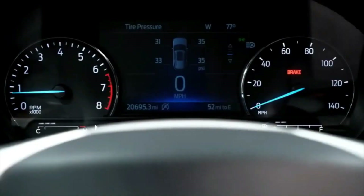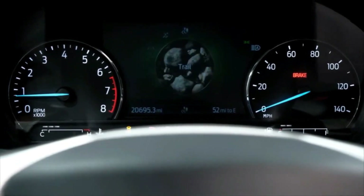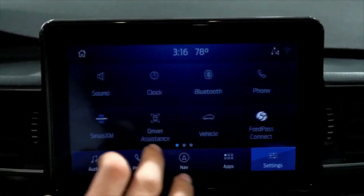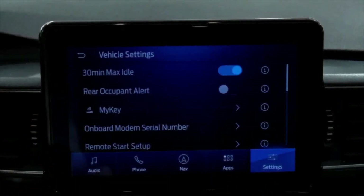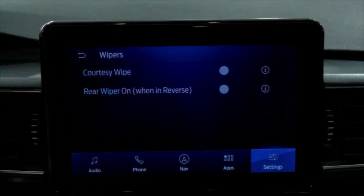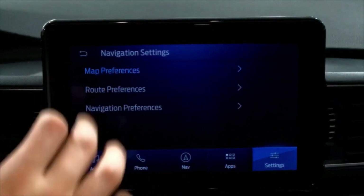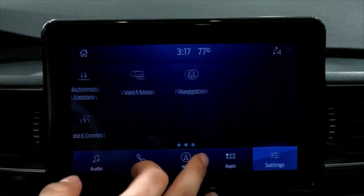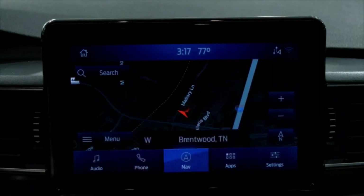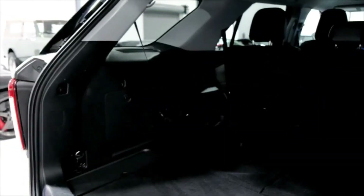The Explorer is as safe as you'd hope for a family SUV. It earns a five-star overall safety rating from the NHTSA, and has also been named a 2021 Top Safety Pick Plus by the IIHS. Ford includes several Co-Pilot 360 driver assistance features as standard, including blind spot monitoring, automatic emergency braking, rear cross-traffic alert, lane departure warning, and automatic high beams. Lane centering, adaptive cruise control, and automatic park assist were also available as options on the 2022 model.